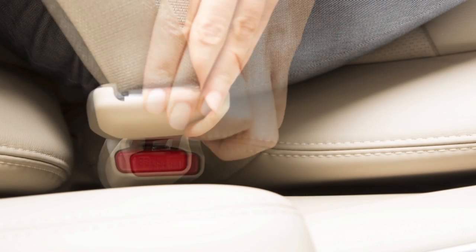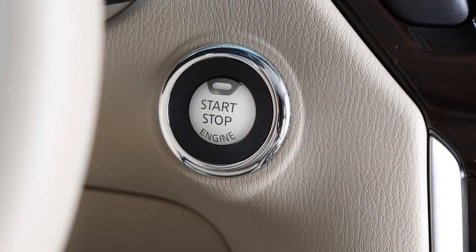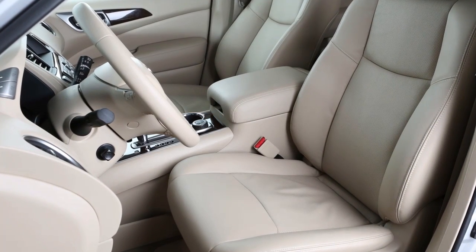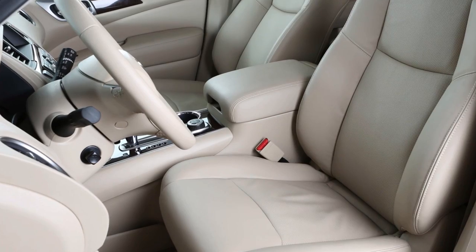These important features remind you to fasten seat belts. The light illuminates whenever the ignition is in the on position. It stays on until the driver's seat belt is fastened. The chime also sounds for a period of time unless the driver's seat belt is secured.